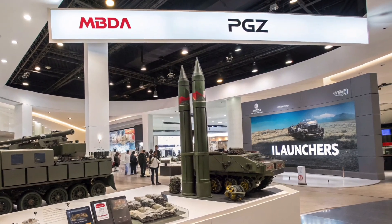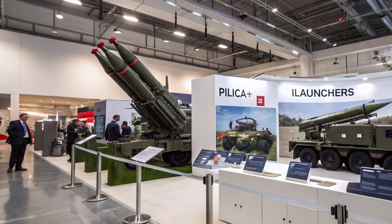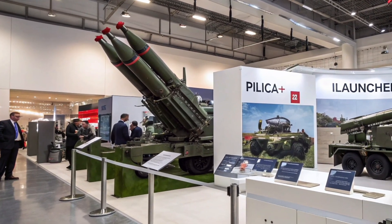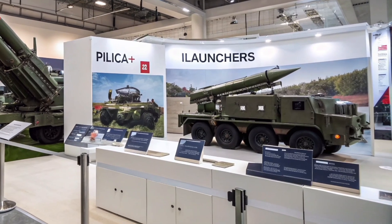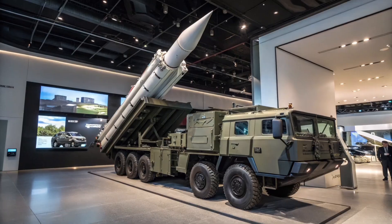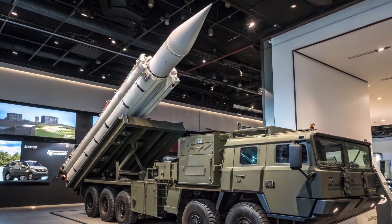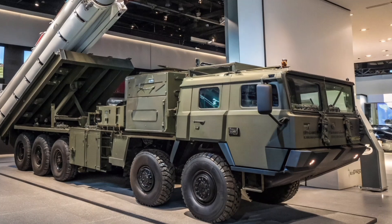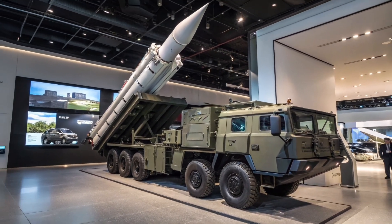Earlier in May 2023, Poland finalized a £1.9 billion deal for 44 I Launchers and hundreds of CAMM missiles, equipping 22 Pilica Plus batteries. In November 2023, MBDA and PGZ secured a historic £4 billion agreement covering the production of over 1,000 CAMM-ER missiles and more than 100 I Launchers, alongside critical technology transfer to support local manufacturing and sustainment.